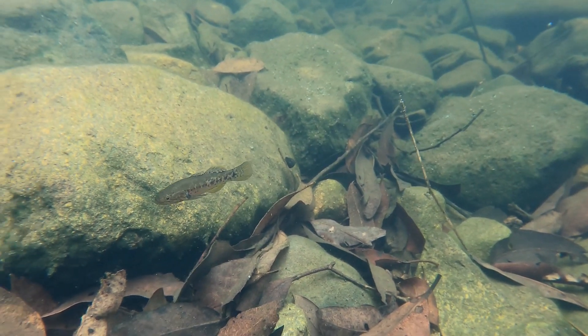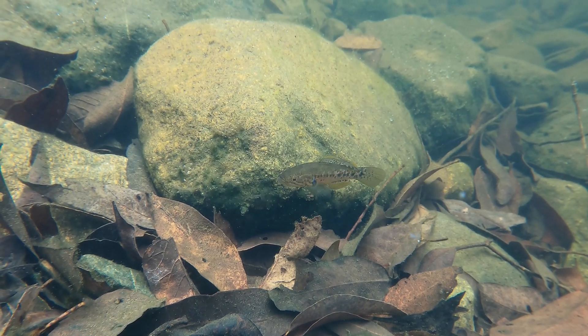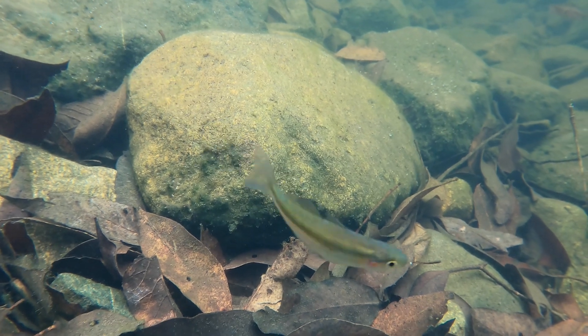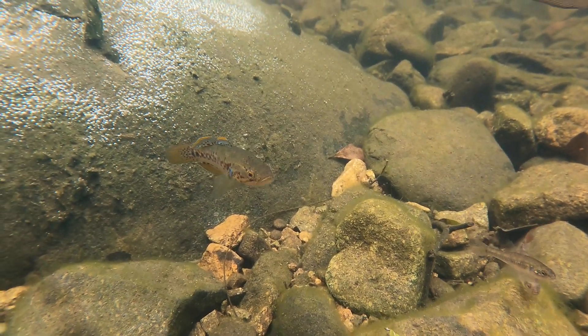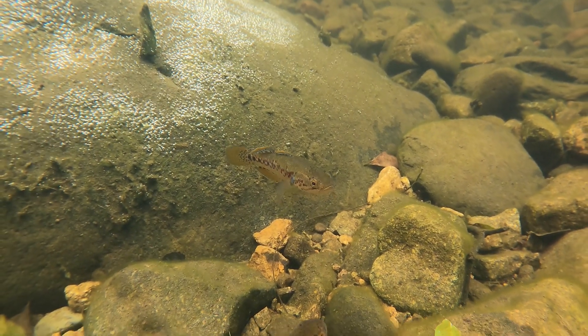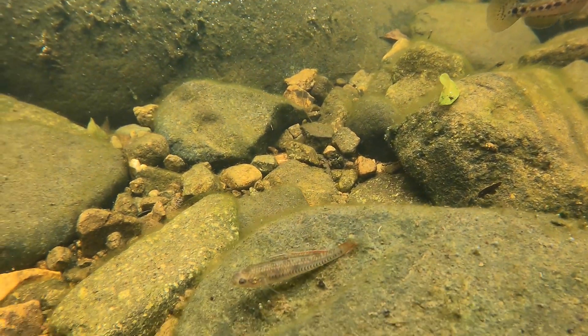They'll also eat any insects that land in the water. Gudgeons keep really still — that's their method of hunting. They'll just stay really still in one spot and then strike when something goes by, and they're really quick when they strike. They're a really beautiful fish and pretty easy to find all throughout southeast Queensland and northern New South Wales.